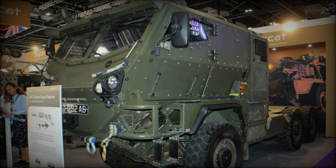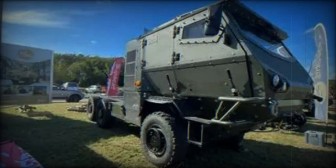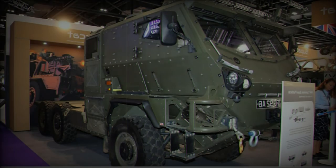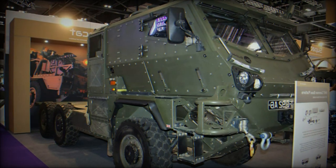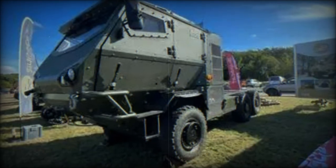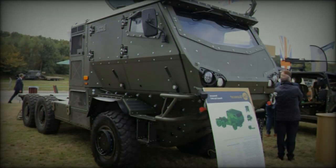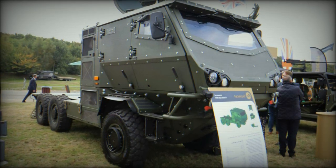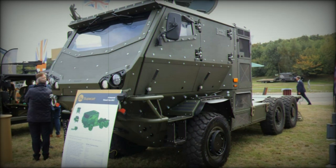Measuring 7.136 meters in length, 2.05 meters in width, and 2.476 meters in height, with a ground clearance of 0.28 meters on-road and 0.38 meters off-road, the ACC HMT is designed to meet various battlefield requirements. Its gross vehicle weight, GVW, is 12,000 kilograms with an unladen weight of 8,450 kilograms. The vehicle can ford water obstacles up to 750 millimeters in depth and tackle slopes with a maximum gradient of 60%. Its approach and departure angles of 40 degrees and 38 degrees respectively provide enhanced maneuverability on rugged terrains.